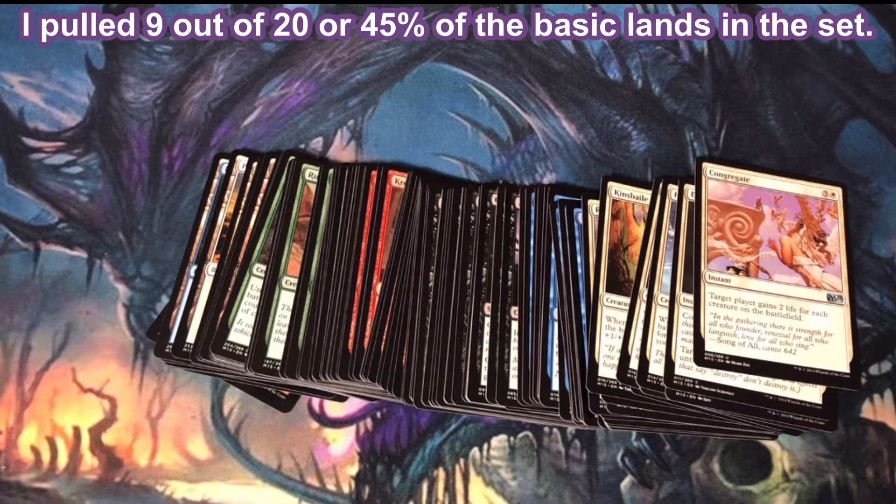Finally, out of the 15 Mythic Rares, I pulled 1, or 6% of the Mythic Rares in the set. Out of the 20 Basic Lands, I pulled 9 different, or 45% of the Basic Lands in the set.